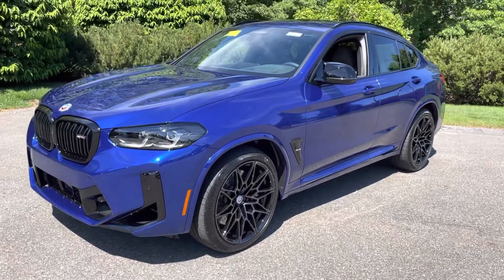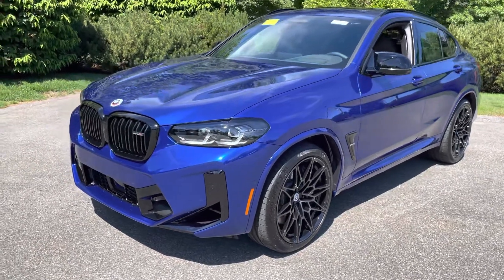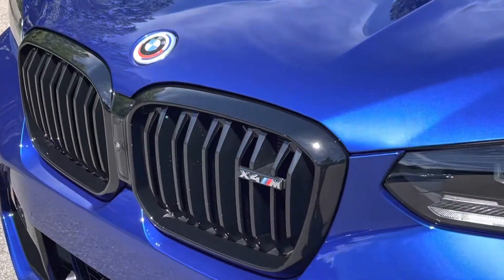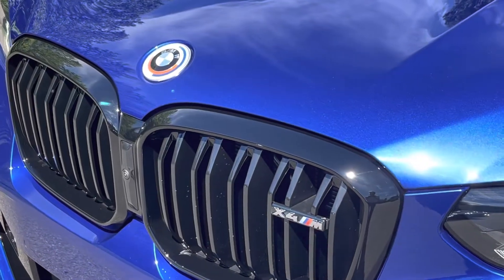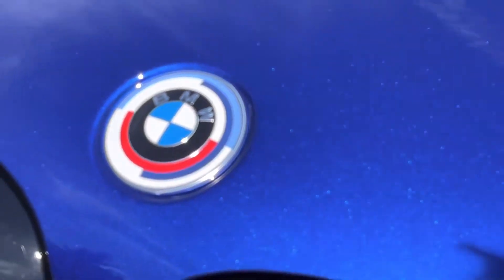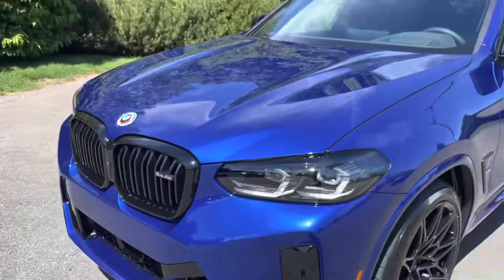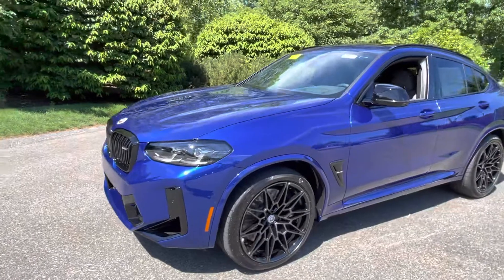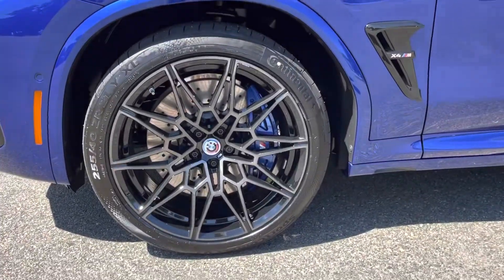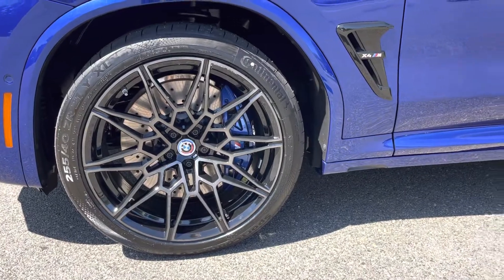Here's our 2022 X4 M Competition. It has the 50th anniversary M logo, which looks awesome on this particular color. We have the style 829 double spoke M wheel.